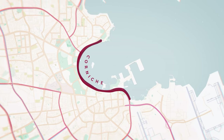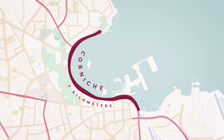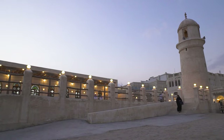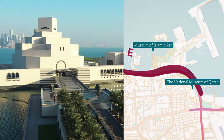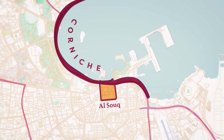With unparalleled views of the Doha skyline and the Arabian Sea, the seven-kilometer-long Corniche is not only an attraction on its own, but it's a gateway to several vibrant districts of the city. It connects the old Doha districts to the new Doha downtown, and is also home to the country's finest museums — the National Museum of Qatar and the Museum of Islamic Art.